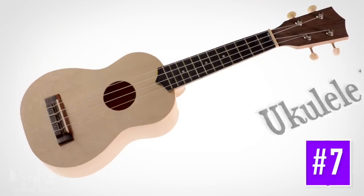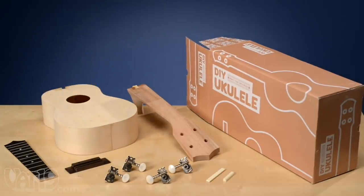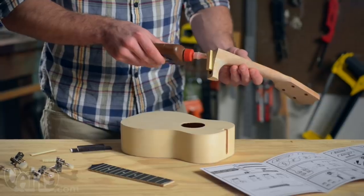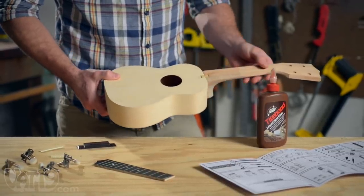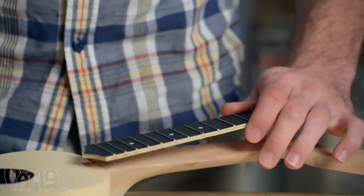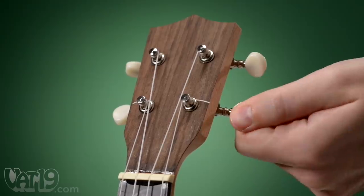With the build-your-own ukulele kit, you can make your own playable ukulele. The kit includes all of the materials you need to build your own version of an authentic Hawaiian ukulele. The pre-cut pieces and assembled body make building the ukulele a fun and easy project for kids and adults to do together. The entire assembly process requires only a few common tools and takes just a few hours. Detailed instructions walk you through sanding, gluing, and finishing your ukulele.